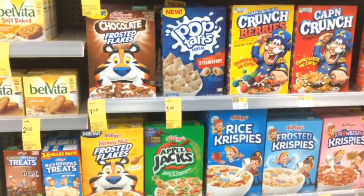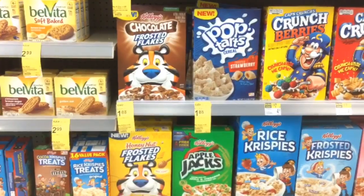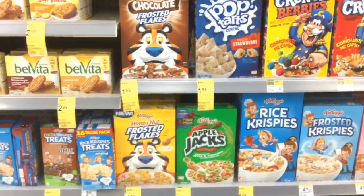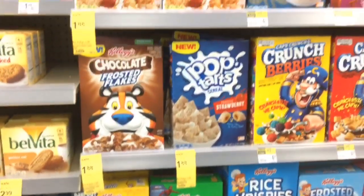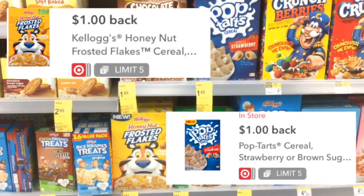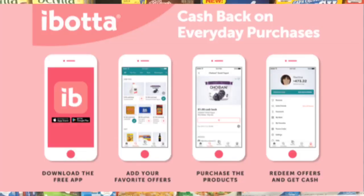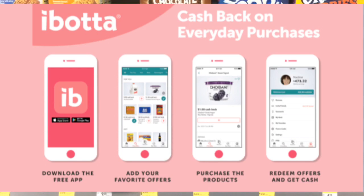The last item we are going to pick up is one of these Kellogg's cereals. They are on sale for $1.88 and there's a $0.50 digital. If you get the Honey Nut or the Pop-Tart cereal, they're actually on Ibotta for a dollar cash back. If you don't know what Ibotta is, it's a rebate app where you can get money back for items that you purchase in store.